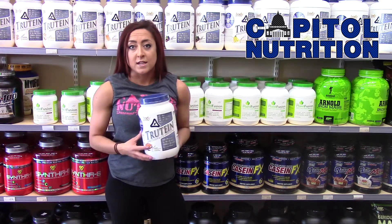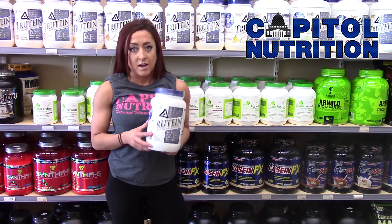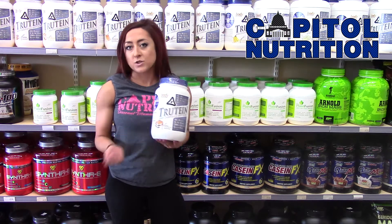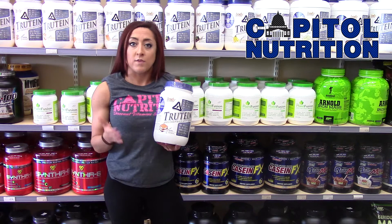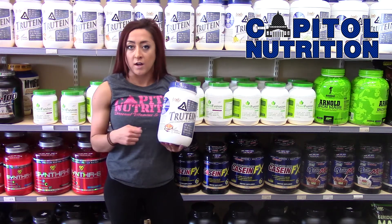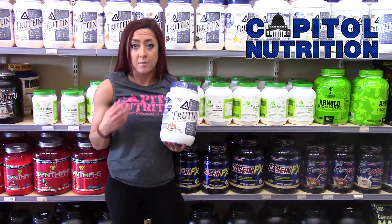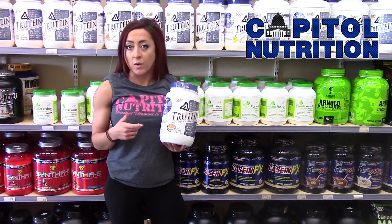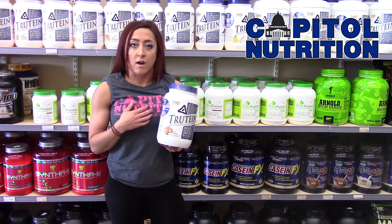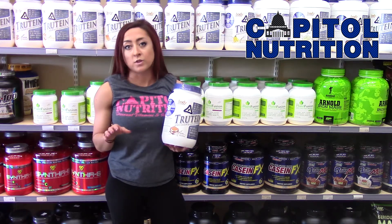Another fun thing to do with it is to make protein pancakes, and it's super simple. I just do a scoop or two of the Troutine, and if you want to add some carbs, add about half a cup of oats, blend that up. Water or unsweetened almond milk and an egg white or two — blend that up and it makes awesome pancakes. The texture on it is really great.